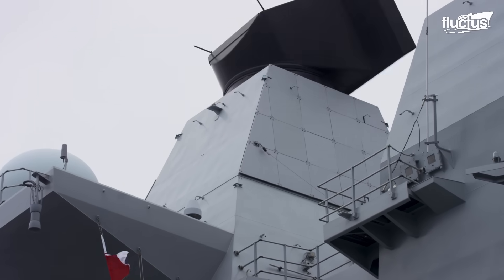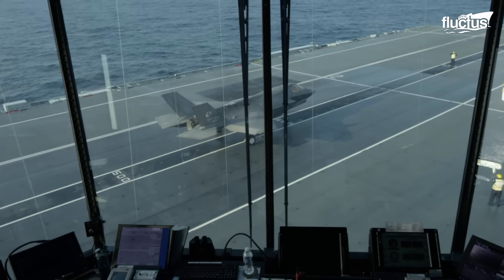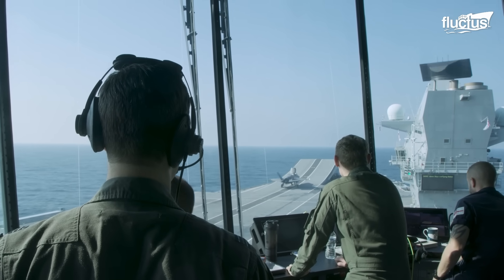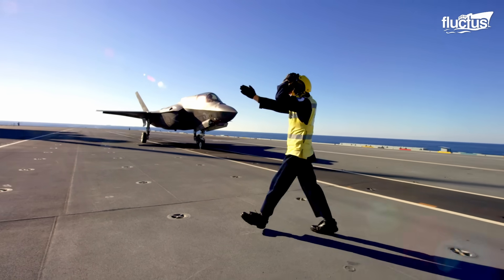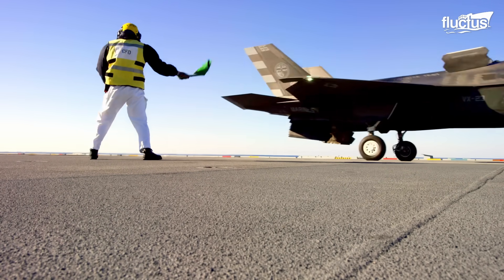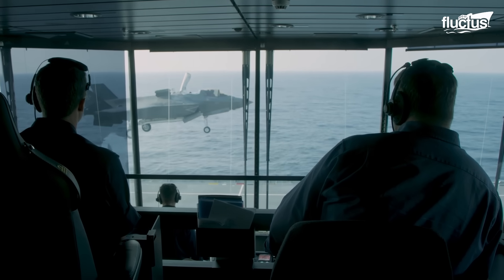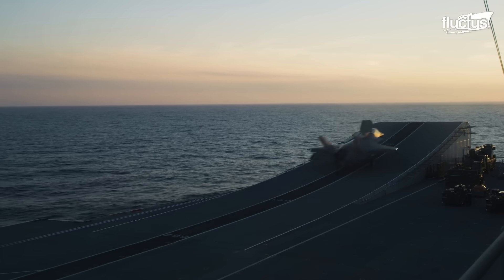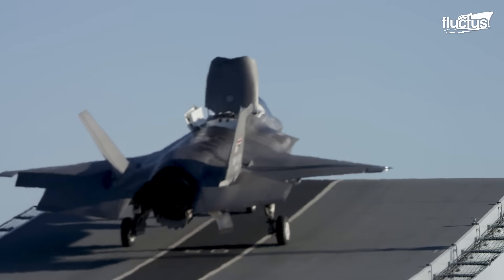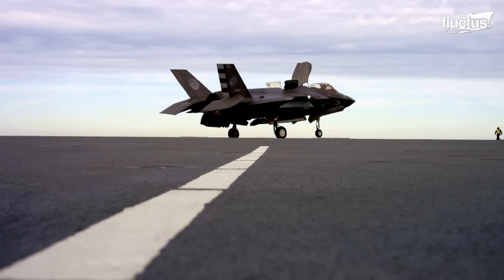On the flight deck of the Queen Elizabeth, the aircraft are controlled from the aft island, which acts as the air traffic control tower. Flight deck control personnel coordinate landings and launches using a combination of hand signals and radio communications, in conjunction with the aft island. When an F-35B is ready for takeoff, the pilot is given the takeoff signal and uses their own power to increase speed and take off from the flight deck using the ski ramp. After missions, the aircraft lands vertically or with slight forward momentum — this is called the ship-borne rolling vertical landing technique.